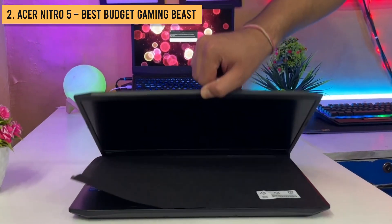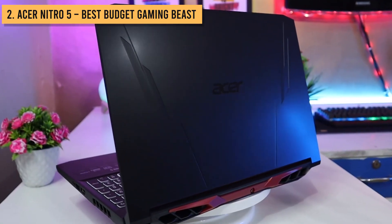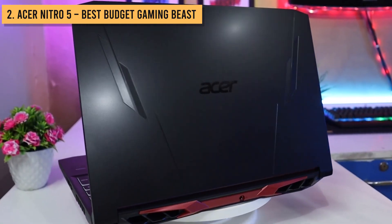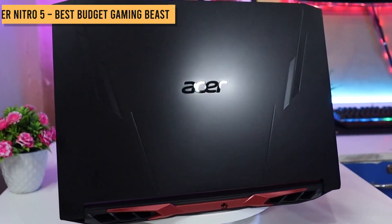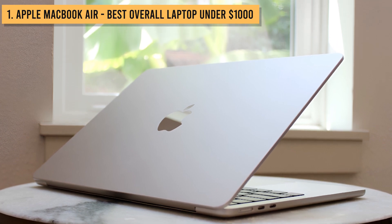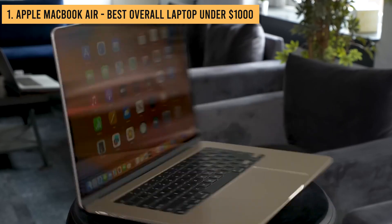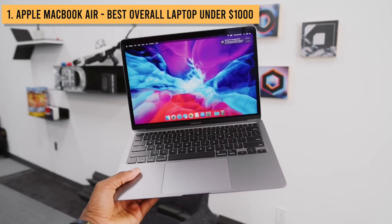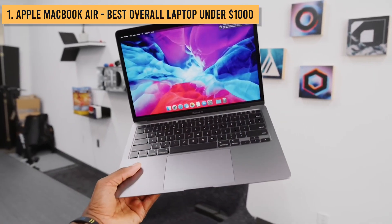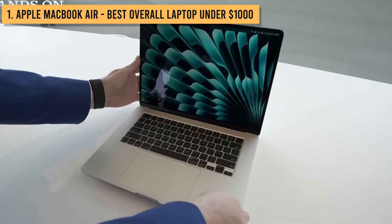And now, the moment you've all been waiting for. I hope you're strapped in tight, because it's time to reveal the number one best budget laptop of 2023. Coming in hot at the coveted number one spot, we have the latest Apple MacBook Air. Now, I know Apple laptops have a rep for commanding premium prices, but the newest M2 model starts at an astoundingly affordable $999. And for the price, it simply can't be beaten.